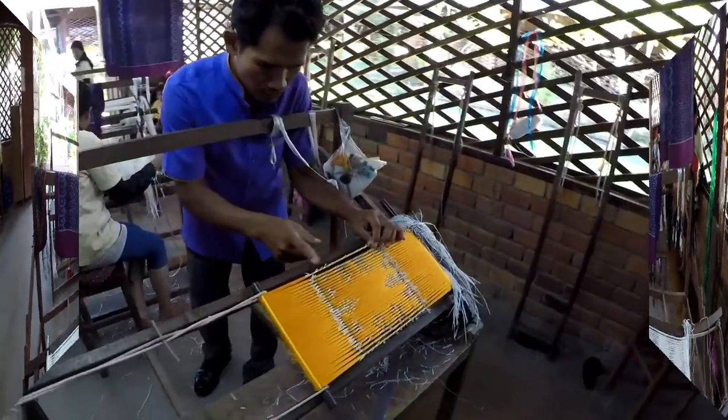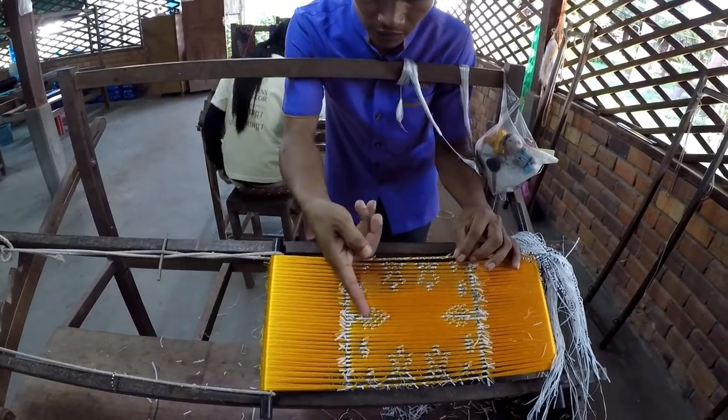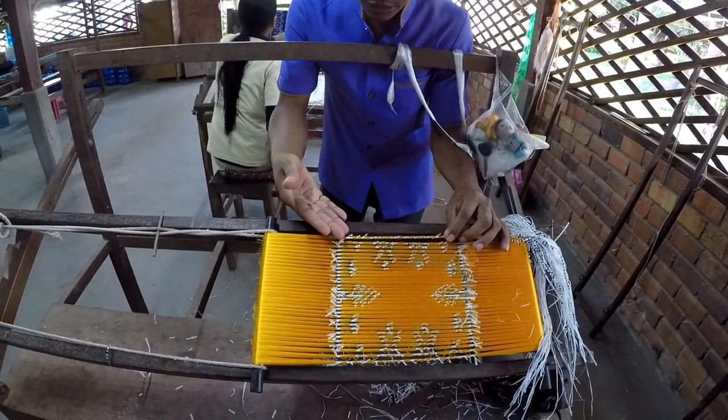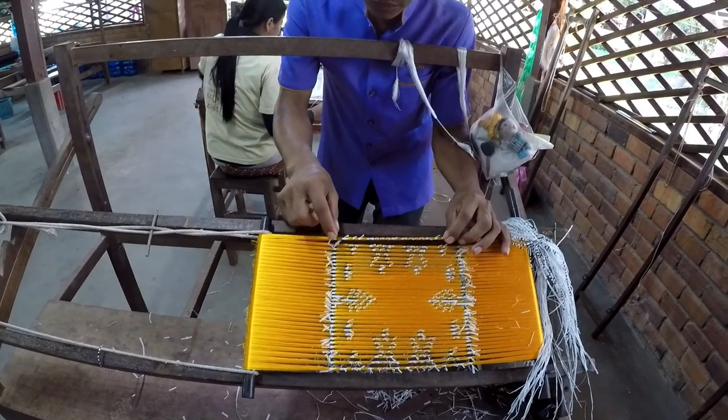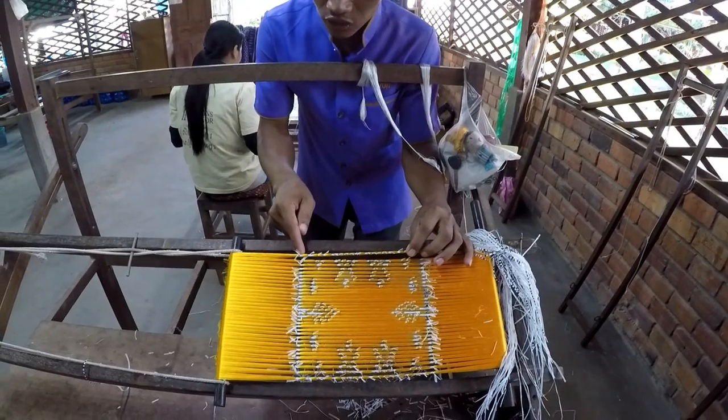They are doing tie-and-dye in orange color here. I'm tying the plastic to make a motif like this, and they are going to dye it in red color. When we remove the plastic, the tied area stays orange.